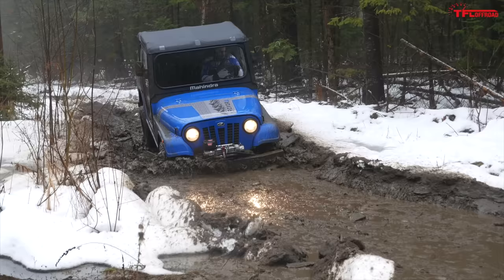If you load the Ranger up with the Pursuit Camo like our model has, you're looking at $16,499 in the U.S. and $20,000 here in Canada. But still, those prices for that machine just make the Roxor look a little bit too expensive.